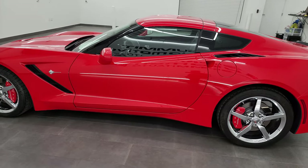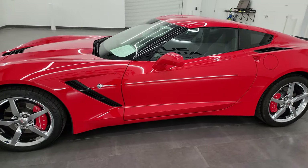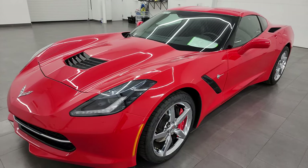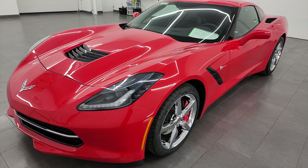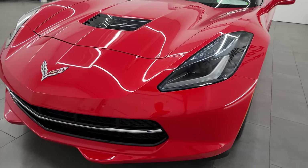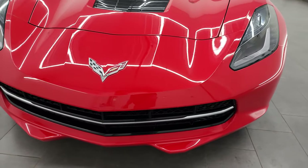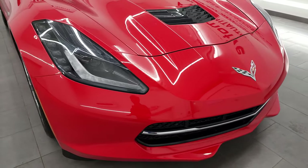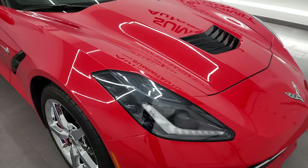This 2015 Chevy Corvette has the 6.2 liter V8 gas engine, puts out 455 horsepower. This car has been fully safetied and inspected by our service shop per the state of Wisconsin inspection process. It has a fresh oil and filter change, all the fluids have been checked and topped off, and it is 100% ready to go.